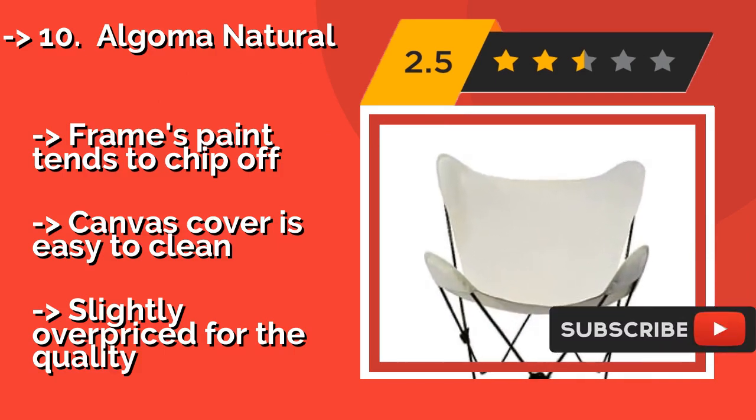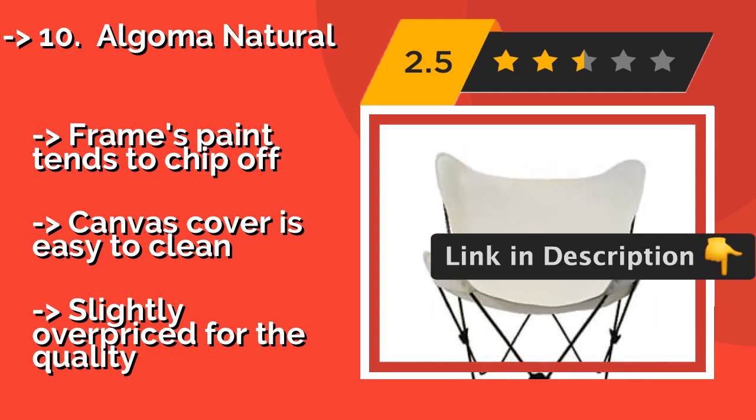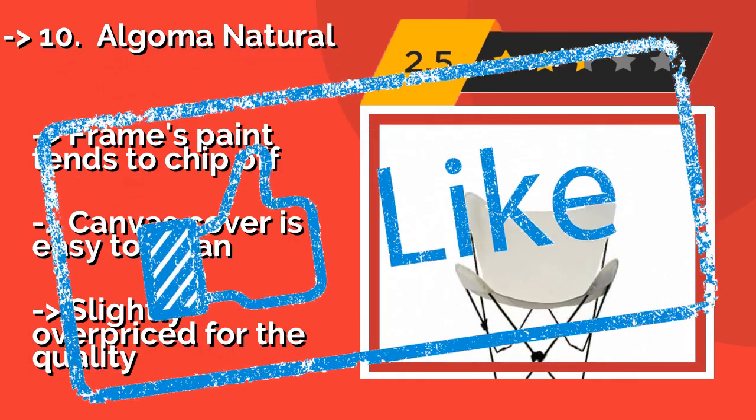The frame's paint tends to chip off. The canvas cover is easy to clean, but it's slightly overpriced for the quality. Check the link in the description to buy this product from Amazon.